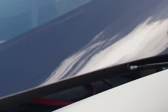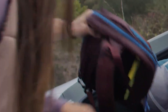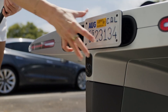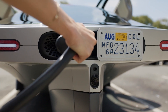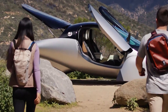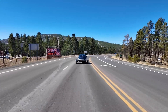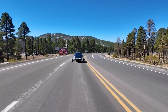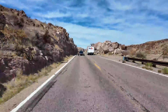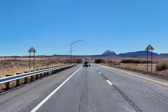Let's talk specifications. The Aptera features a lightweight carbon-fiber composite body with an aerodynamic shape so slick it makes land-speed record cars look like bricks on wheels. Its drag coefficient is lower than your chances of getting a straight answer from a politician. And the real kicker? It's got 700 watts of solar panels slapped on the roof and hood, allowing it to juice up to 40 miles — 64 kilometers — per day without ever plugging in. That's right, your car is basically photosynthesizing. If a tree had wheels, this would be it.